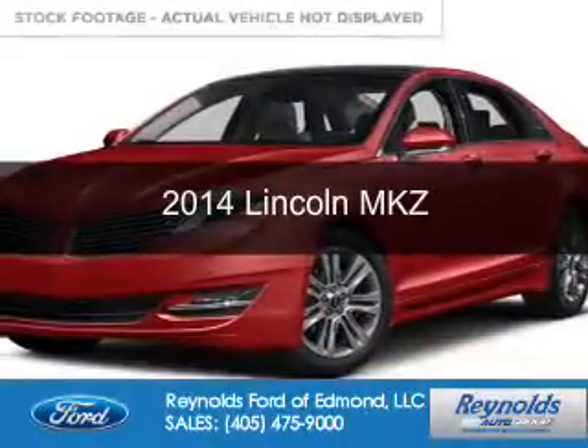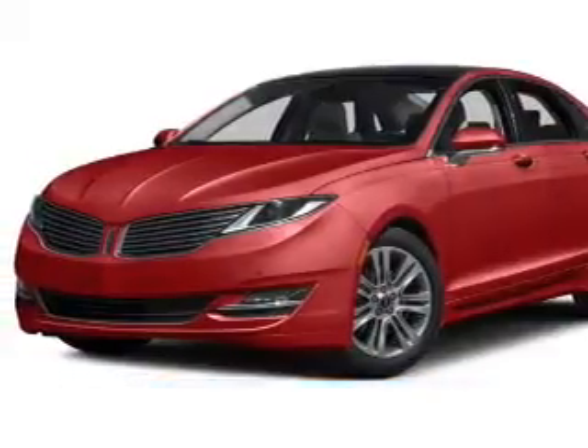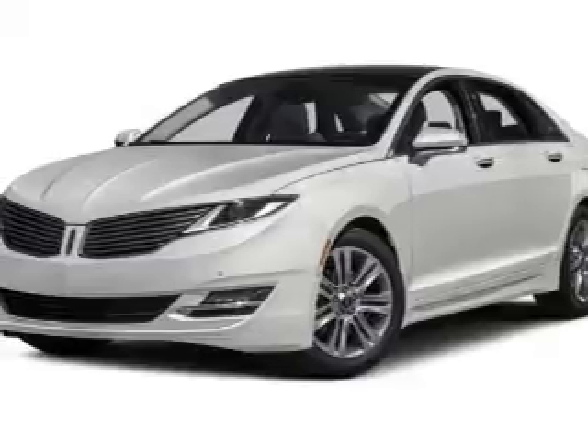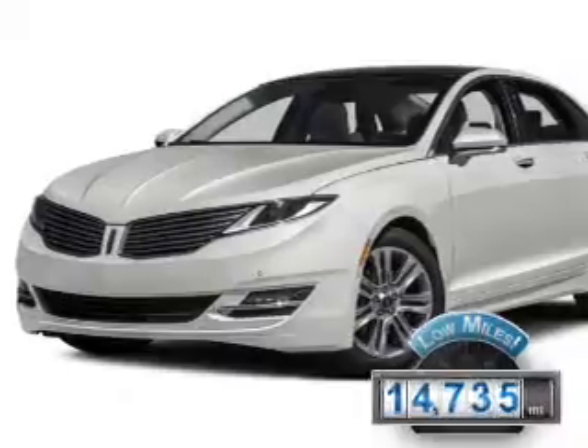This is a certified pre-owned 2014 Lincoln MKZ. It's powered by all-wheel drive, a 3.7 liter six-cylinder engine and a six-speed automatic transmission. With fewer than 15,000 miles, this vehicle has a long road ahead.